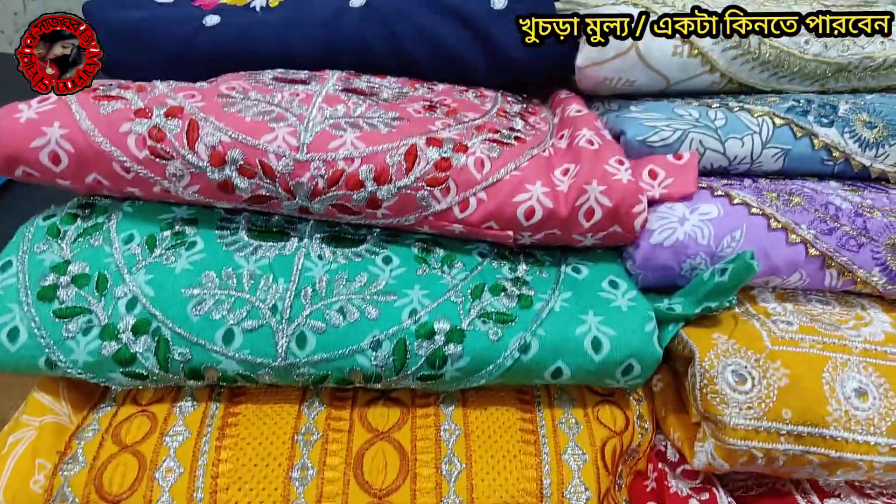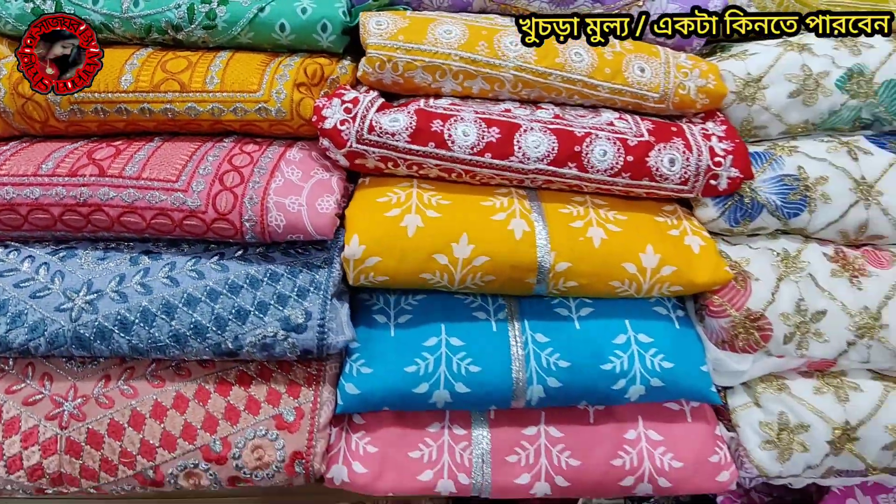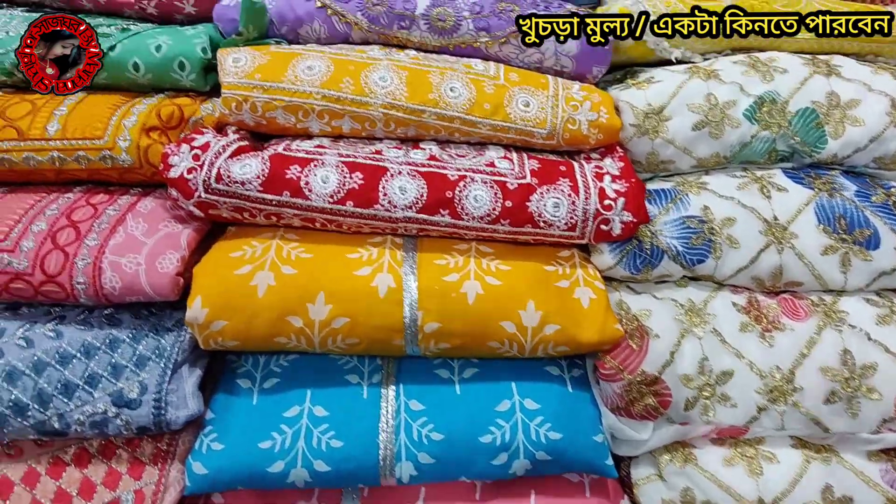Hello everyone, welcome to Trillie Fashion. Today we are going to show you a gorgeous designer.